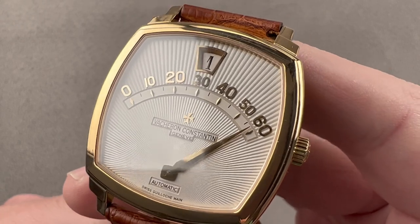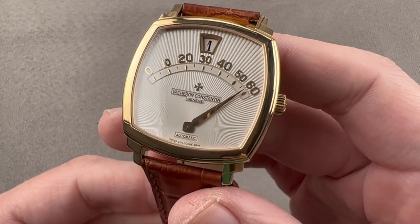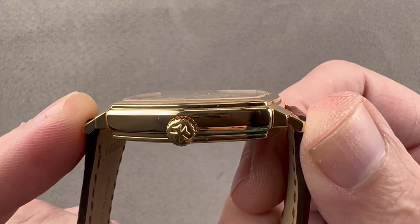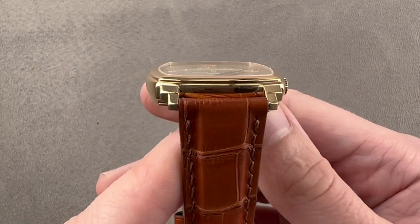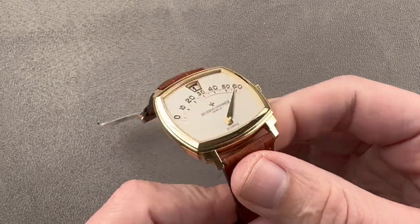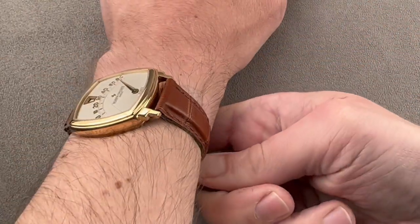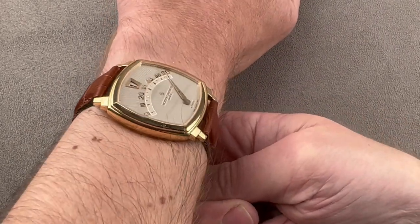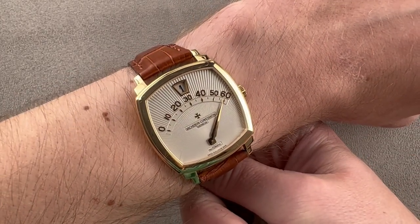This watch has it all. The case, which is a cushion profile, is 36 millimeters in diameter, 8.6 millimeters thick — quite slim given the complication and automatic winding — and 43.1 millimeters from lug tip to lug tip, with a 19 millimeter spacing between the lugs. This watch is traditionally sized, which means it's suitable for men and women; it's a unisex option. Note the lugs come nowhere near the edge of my wrist and it's super flat. As a Vacheron dress watch should be, this one fits easily underneath the cuff.